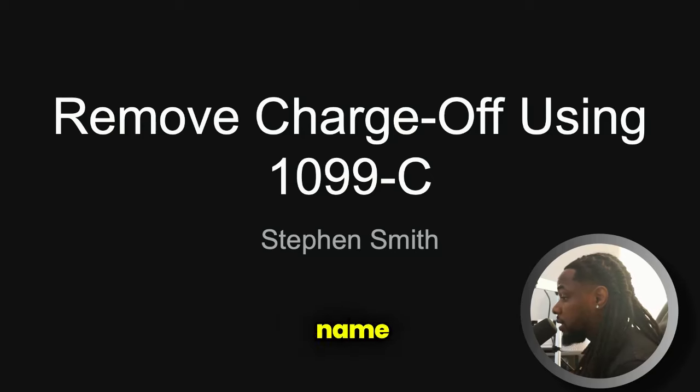Welcome back to Success with Steven. My name is Steven Smith and on this channel we discuss credit, personal credit, business credit, leveraging financing and all things business strategy.